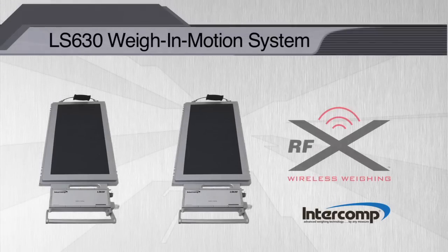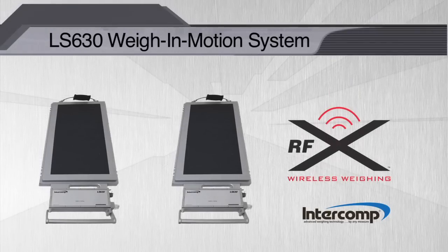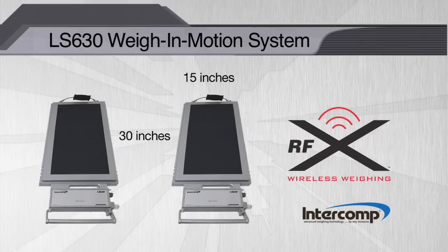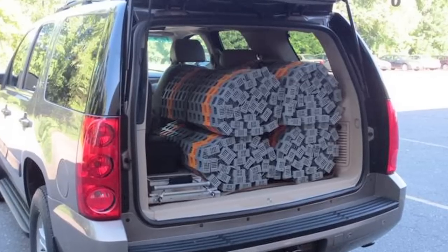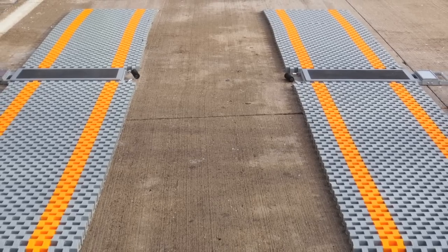The LS630 weigh-in motion system includes two RFX wireless scale pads with a weighing area of 15 inches by 30 inches to accommodate dual wheels and roll-up ramps, plus standard RFX wireless communication, all of which can be transported in a vehicle and set up in a matter of minutes.